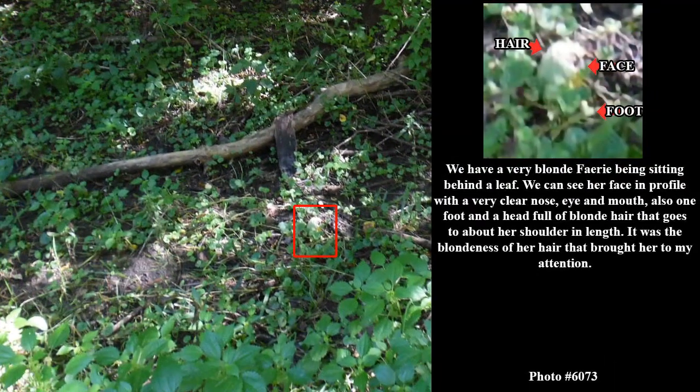We have a very blonde fairy being sitting behind a leaf. We can see her face in profile with a very clear nose, eye, and mouth, also one foot, and a head full of blonde hair that goes to about her shoulder in length. It was the blondness of her hair that brought her to my attention.